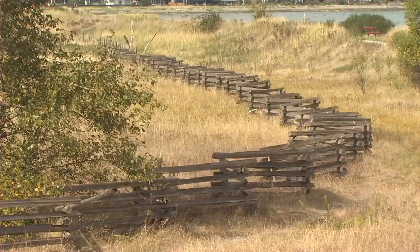Hi, I'm Candice, Park Interpreter. Welcome to Boundary Bay Regional Park in South Delta.